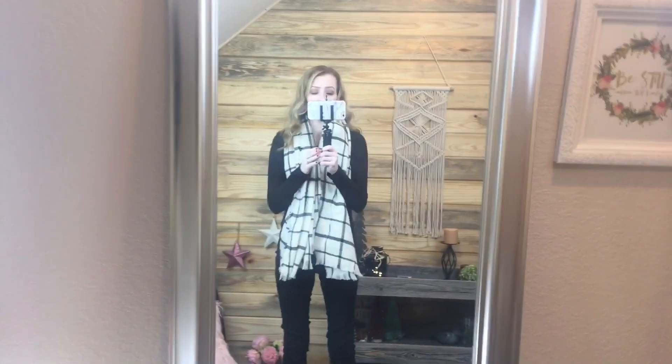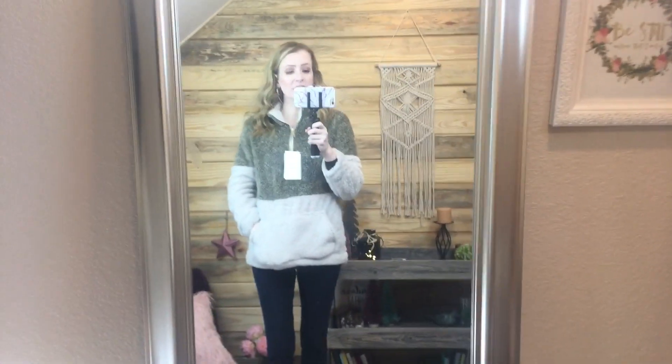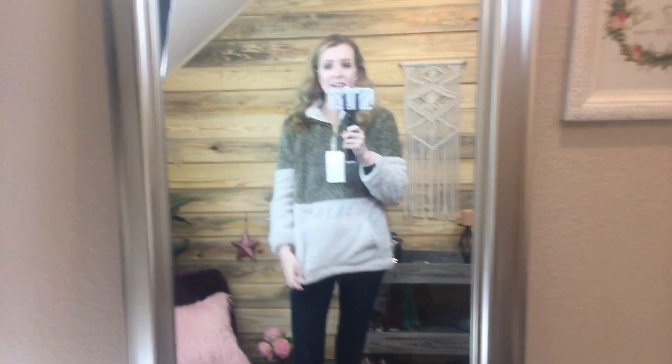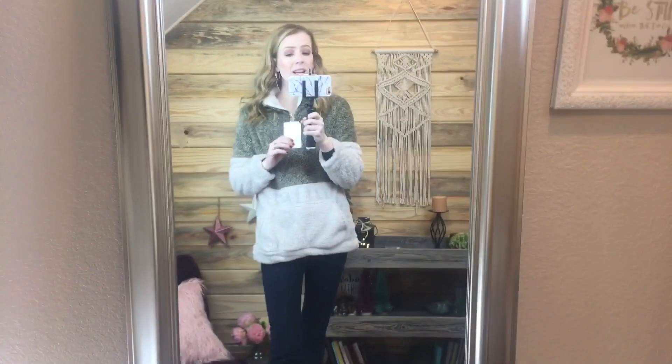I definitely recommend this one — it will be linked in the description box below. This next one was such a good find. It's a fleece pullover, fleece on the inside and the outside, so it works really well. I actually saw this on Lee Benjamin's channel — I'll link her channel below. She does a lot of great try-ons and I had to get it after seeing her wear it.